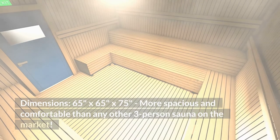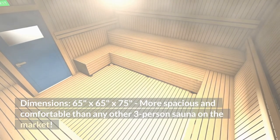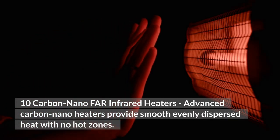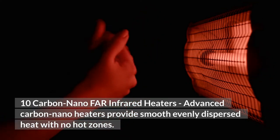Dimensions: 65 inches by 65 inches by 75 inches — more spacious and comfortable than any other three-person sauna on the market. Features 10 carbon nano far infrared heaters; advanced carbon nano heaters provide smooth, evenly dispersed heat with no hot zones.